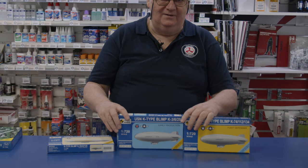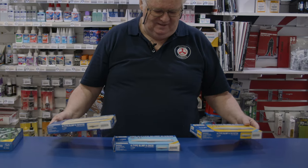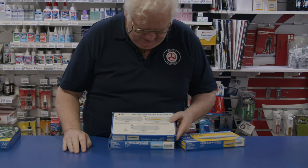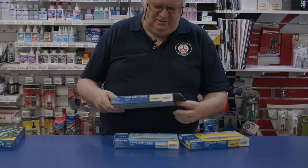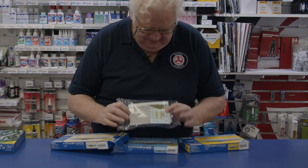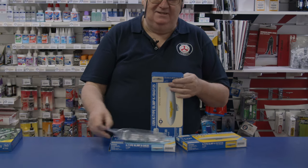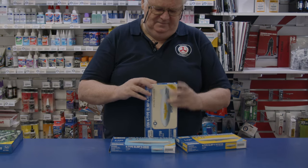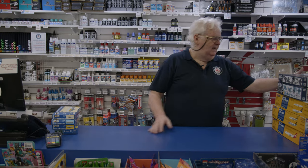They're all in 1/720 scale, so 1/700 you can get away with. I've heard of one guy who's going to build a 1/700 scale warship and have one of these tagging along behind it. They come with a little display stand so you can hook them up for show and tell. They're a nice little model — as a blimp there's not a lot to it, just the kit, a little stand, a decal sheet, and a small base. Quick, easy, and a little bit different — there are three in the series so far.